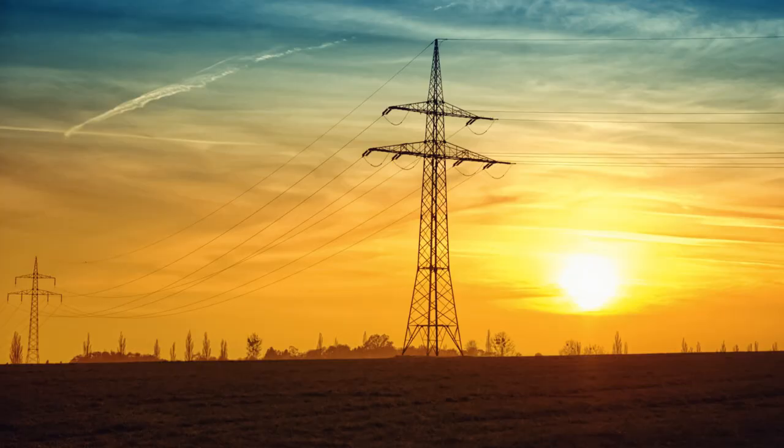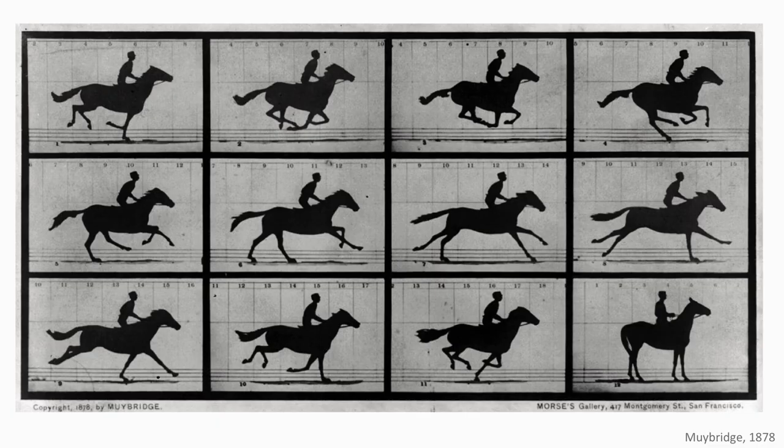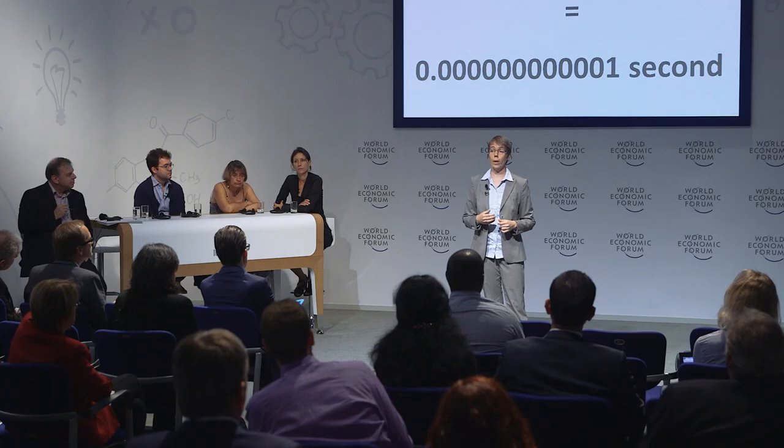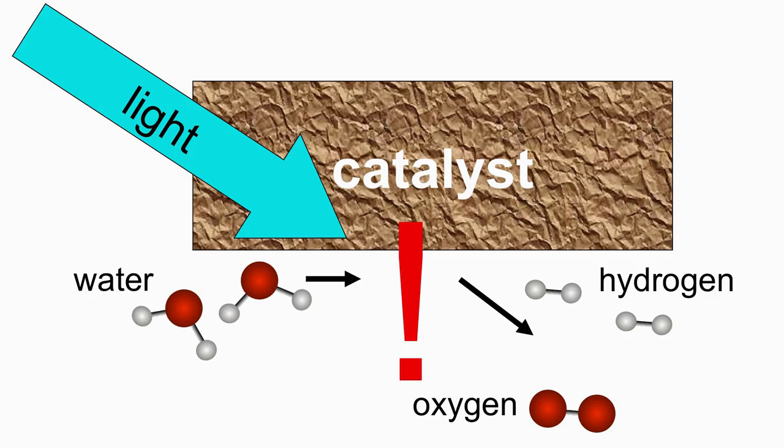The sun needed to initiate the water splitting process is in our case mimicked by a laser pulse. To understand what subsequently happens, you want to look at the process at the timescale the process is taking place. This principle was nicely illustrated by Muybridge in 1878, who used a fast camera to show that a horse is basically flying during a gallop. We use the same approach, but since molecular processes take place on a picosecond timescale, we use laser-based methods with sub-picosecond laser pulses — one pulse to initiate the process and a second to photograph the moving molecules — obtaining a movie of how the photocatalytic mechanism works at the interface.